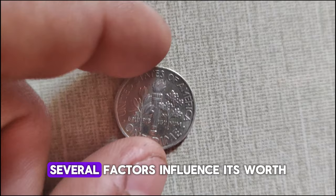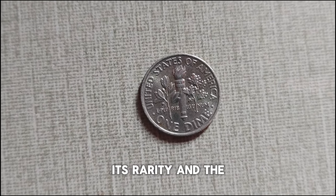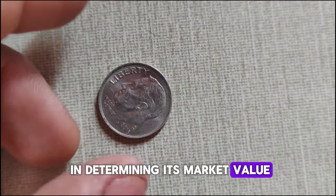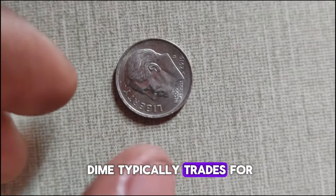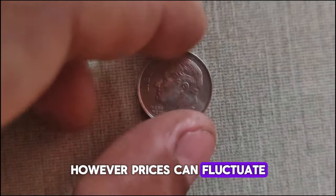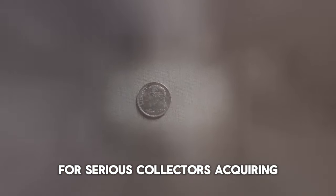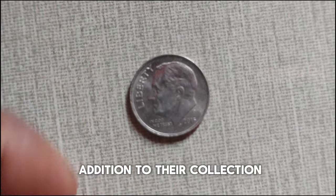Like all collectible coins, several factors influence its worth. The condition of the coin, its rarity, and the demand from collectors all play a role in determining its market value. As of the making of this video, the 2015 D Roosevelt dime typically trades for around $44,000. However, prices can fluctuate based on various market factors. For serious collectors, acquiring a well-preserved 2015 D Roosevelt dime can be a prized addition to their collection.